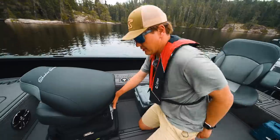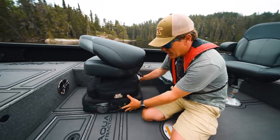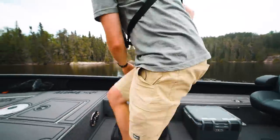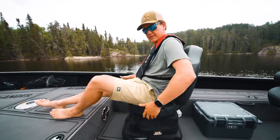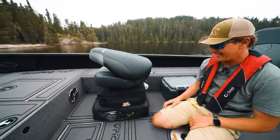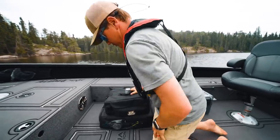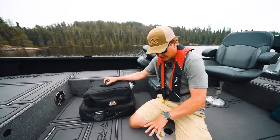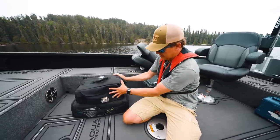Let's get onto the gear bag because this is something that has changed how we organize things in the boat. This space under the seat is typically wasted space — when you're sitting here, you don't put your legs underneath. So my buddy Jason designed this bag. There are two sizes and they can kind of fit everything. The seat comes off and it sits around the seat pedestal.